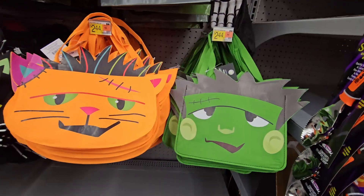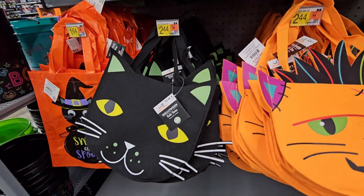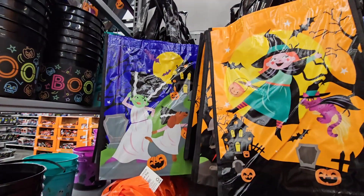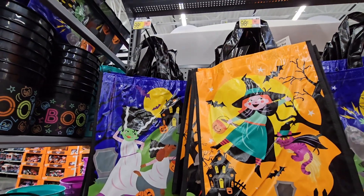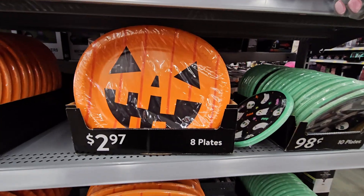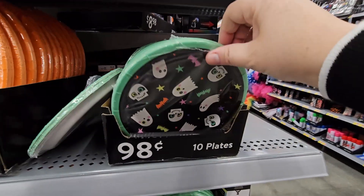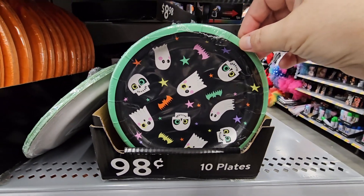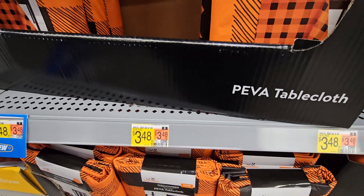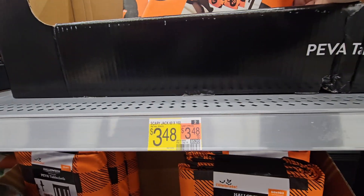Check out their bags — how cute are these! Over the years they've really gotten creative. One is $2.44, another is $1.64, and these fun ones are $0.98. They still have the regular little pumpkin you can carry around. For any Halloween get-together, the plates are $0.98, others are $2.97, and the tablecloths are $3.48 — nice because they're easy to wipe down.